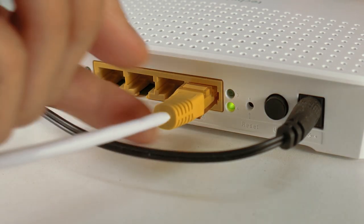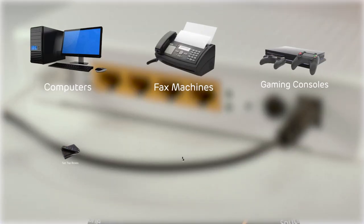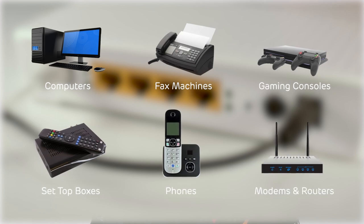Your first step is to perform an isolation test. Go ahead and unplug all equipment connected to your phone socket, including any handsets, line filters, modems, and faxes. Leave everything unplugged for approximately five minutes. This ensures that everything is completely discharged.